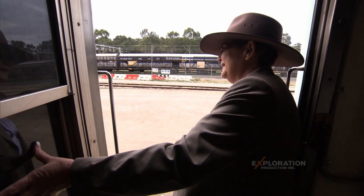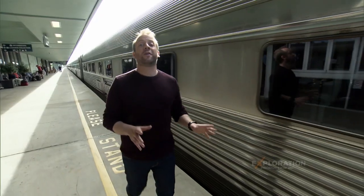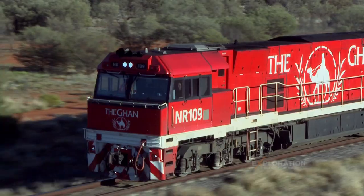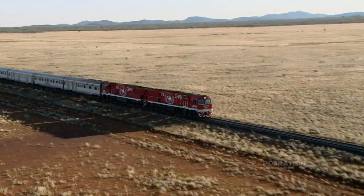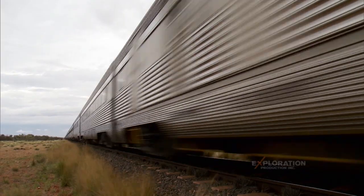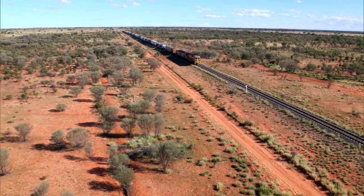This is my train now — a whole kilometer long of it. This train travels one of the most difficult routes in Australia. It's been fighting its way across the outback for almost 100 years. Sometimes, the outback wins. We have arrived. Let's go.